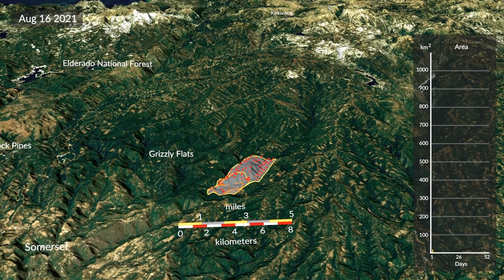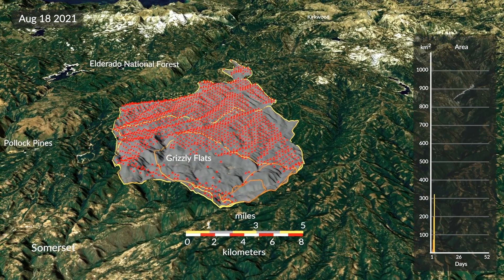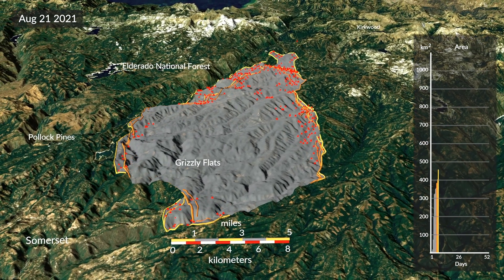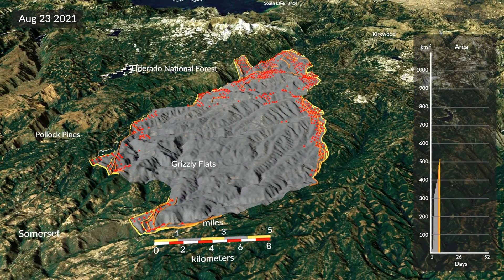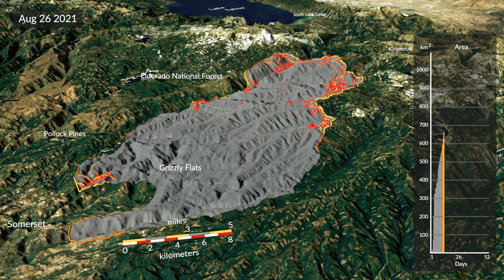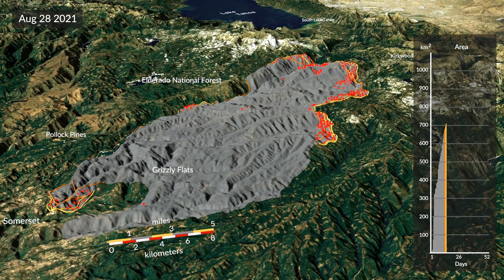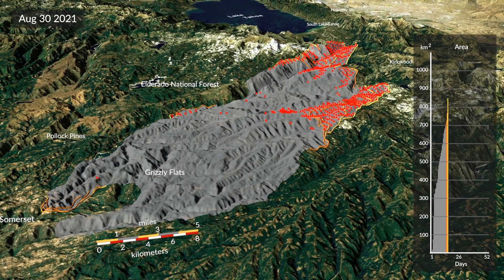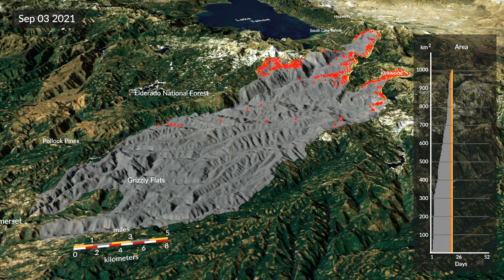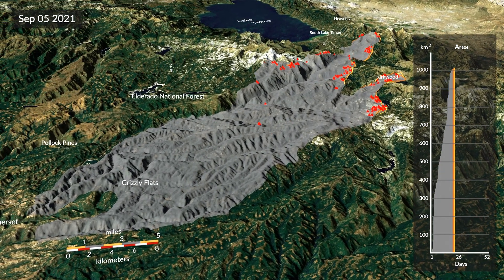You're looking at the Caldor Fire, which broke out just south of Grizzly Flats, California, and burned from August 15th to October 6th, 2021. With upwards of two dozen Earth-observing satellites, detecting and tracking fires is an important part of NASA's purview, but this visualization gives us a detailed look at the past.